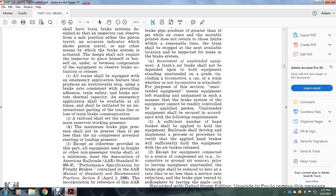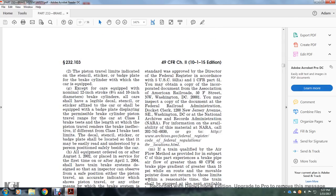The incorporation by reference of the Association of American Railroads standards was approved by the Director of the Federal Register in accordance with Title 5 U.S.C. 552A and Title 1, Code of Federal Regulations Part 51. You may obtain a copy of the incorporated document from the Association of American Railroads, 50 F Street North, Washington D.C. 20001. You may inspect the copy of the documentation at the Federal Railroad Administration docket, 1200 New Jersey Avenue Southeast, Washington D.C., National Archives and Records Administration, or NARA. For information on availability of this material, call NARA at 202-741-6030 or go to archives.gov Federal Register Code of Federal Regulations IBR Locations.